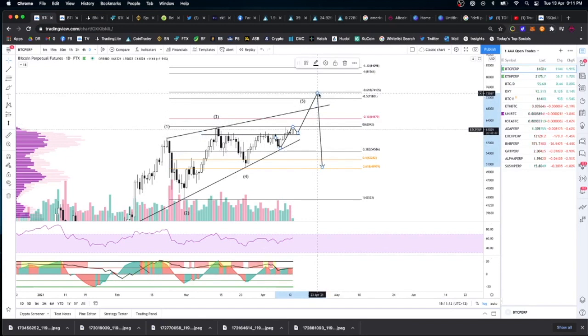Once we're in new price discovery, the only ways to really chart this are fib extensions or Elliott waves. For this video we're going to stick with the fib extensions I've got here on the chart. I think we're going to see some pretty strong resistance when we get to these levels — between about $72,000 and $74,000.